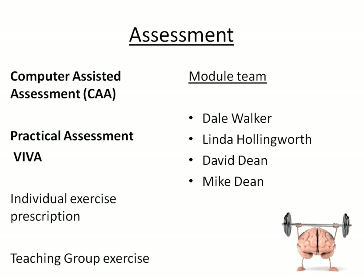There are two ways we will assess you: a computer-assisted assessment, which is a 45-minute computer exam, and then a half-hour practical assessment which is a viva — where you could get individual exercise prescription or group exercise teaching.